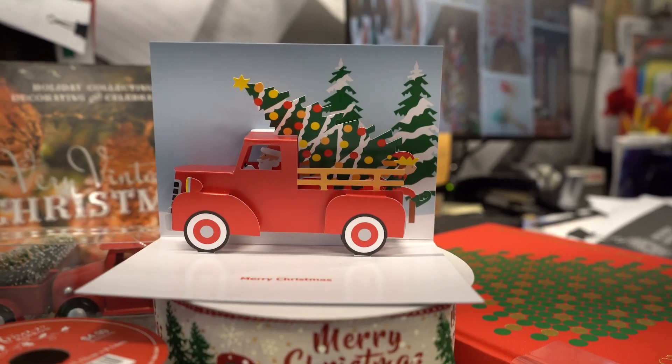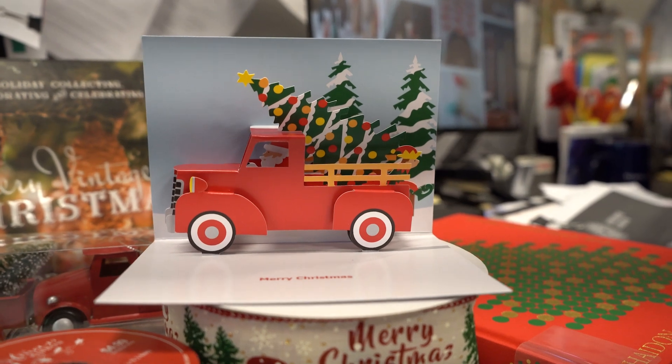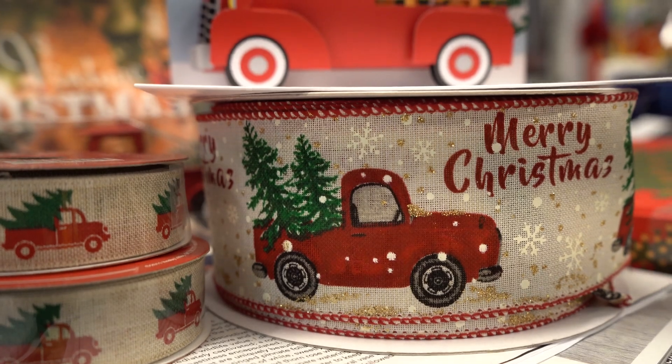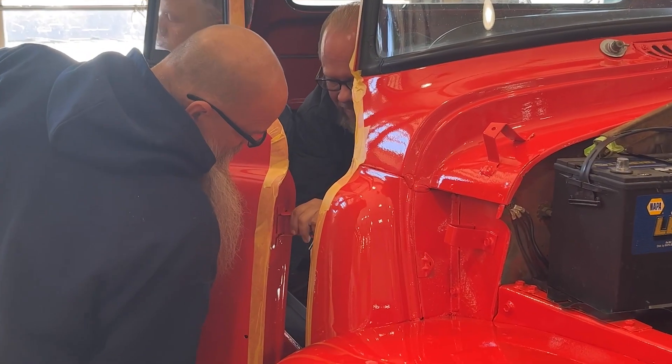The theme this year is really exciting — it's a retro Christmas. One of the best features is going to be the iconic red truck. I want the truck to look like it's delivering Christmas to the DuPonts, like the driver has just stepped out of it.